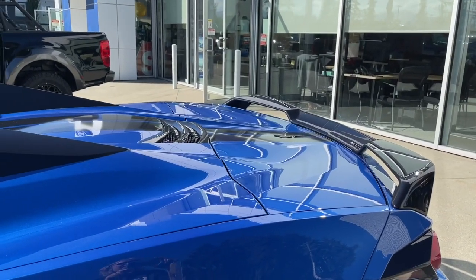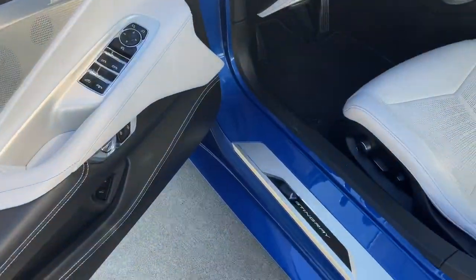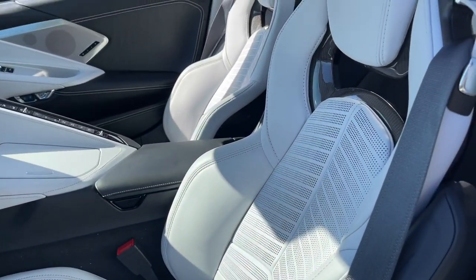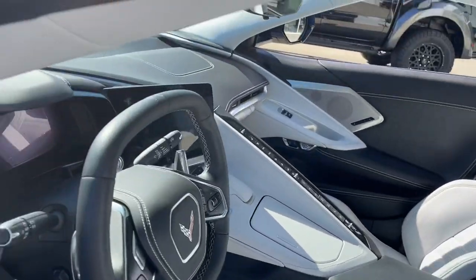You're seeing the spoiler on the back, so you have those release buttons and of course lock and unlock in your vehicle. You've got the nice badging for the Stingray and the power controls for your seat. You've got these nice perforated seats, quite comfortable, and your seat belt minders.